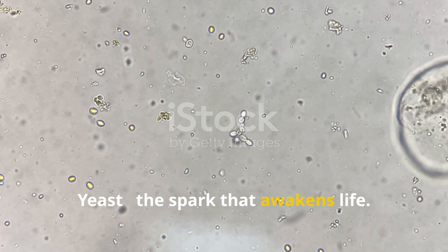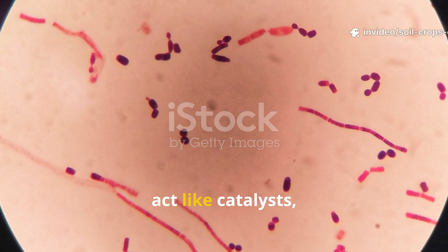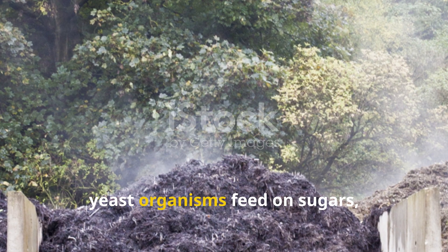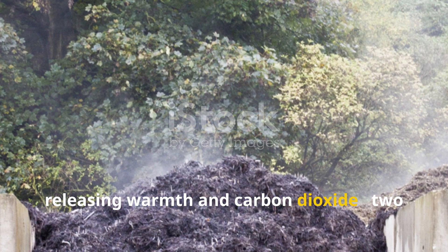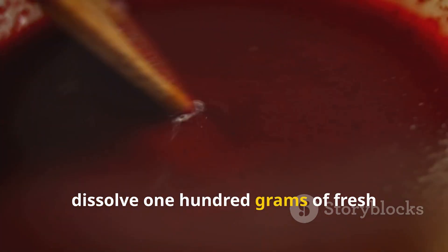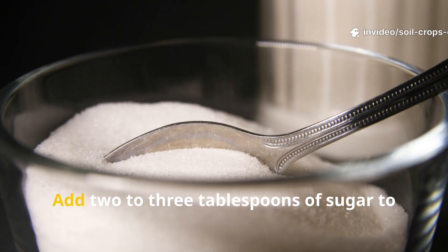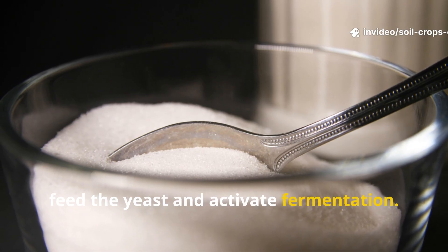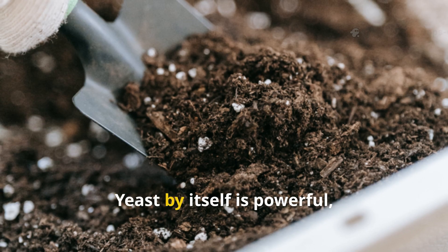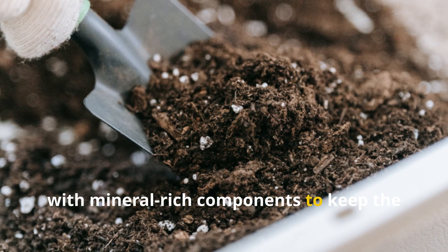Yeast — the spark that awakens life. Yeast is the foundation of this living soil activator. It's composed of microscopic fungi that act like catalysts, jump-starting microbial activity and breaking down organic matter. Once in the soil, yeast organisms feed on sugars, releasing warmth and carbon dioxide — two things essential for soil respiration and microbial growth. For one standard batch, dissolve 100 grams of fresh baker's yeast or 10 grams of dry yeast in 10 liters of warm water at about 30 to 35 degrees Celsius. Add 2 to 3 tablespoons of sugar to feed the yeast and activate fermentation. Within 20 to 30 minutes, you'll notice foam forming on the surface — a sign your microbes are alive and ready to work. Yeast by itself is powerful, but it consumes calcium and nitrogen from the soil, which is why it must always be combined with mineral-rich components to keep the balance right.